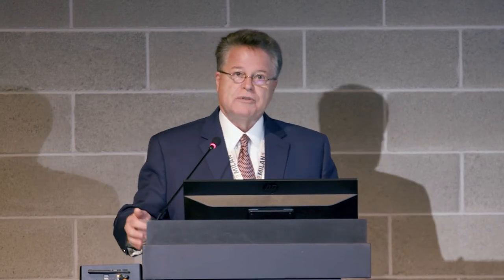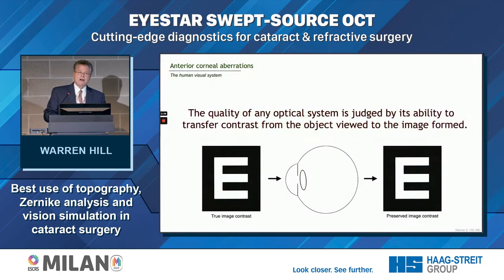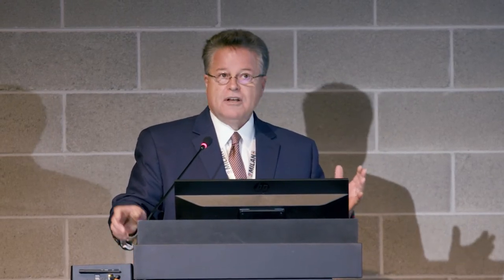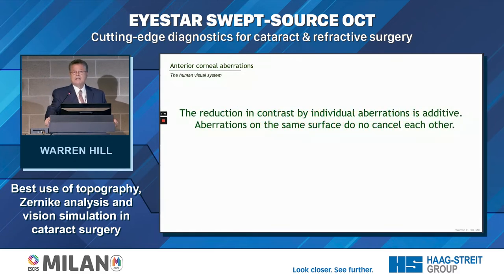The quality of any optical system has to do with its ability to transfer contrast from the object being viewed to the image being formed. This is a perfect eye — everything looks exactly like what's in front of it. But if the cornea is aberrated or we have a cataract, we get image degradation. The way the image is degraded depends on the type of aberration. If the cornea is aberrated, even if we take out the lens, we'll still have a degraded image. Increase in a specific aberration reduces contrast in a very specific way.